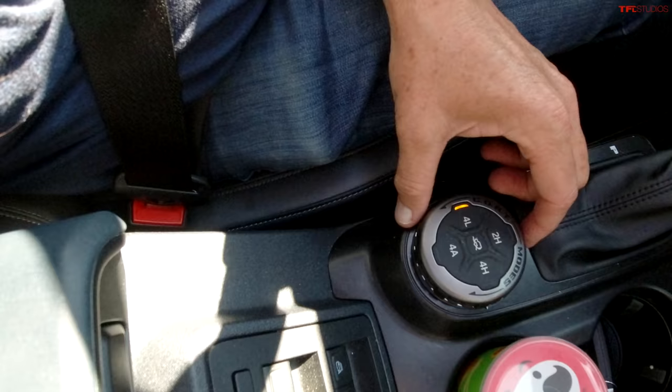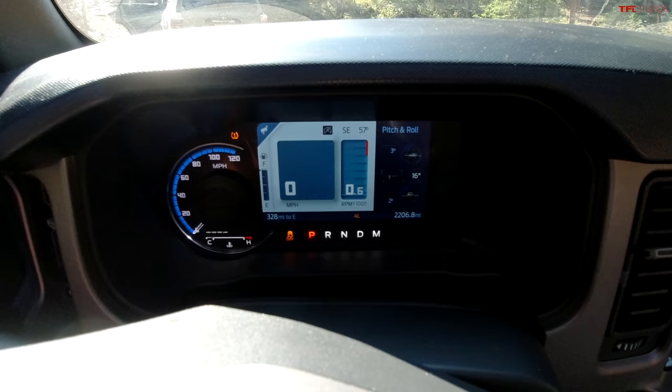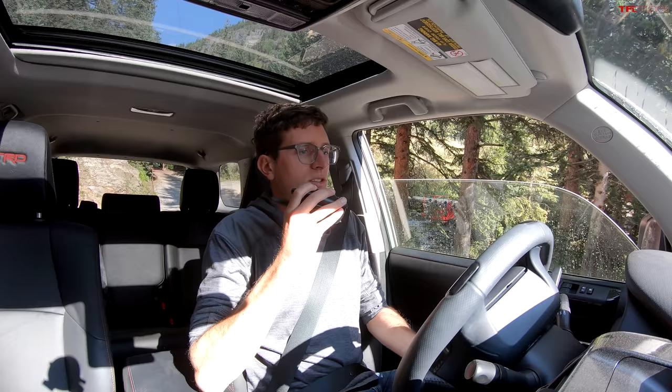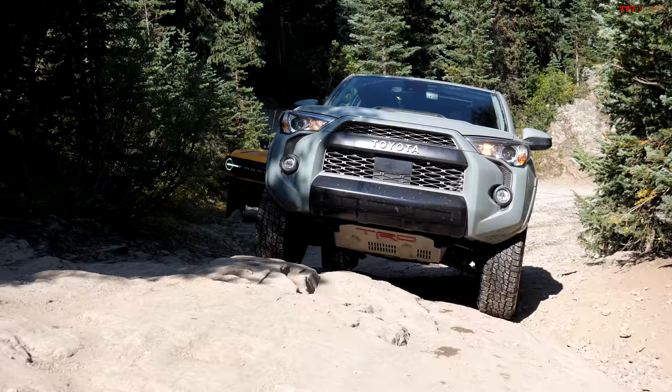The Bronco has what Ford affectionately calls GOAT mode, allowing you to go between different terrain management settings. You can dial into rock crawl, eco, normal, and more. In this 4Runner, not only do I have low range, but I have crawl control — basically off-road cruise control — and I also have multi-terrain select, which lets me dial in the vehicle for the type of terrain I'm on.